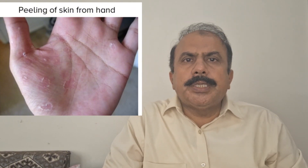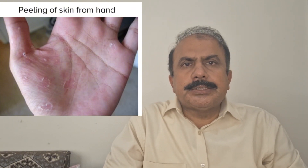Peeling of the skin on hands mainly can be due to very dry skin. The skin is exposed to factors such as soaps, detergents, hand wash, and sanitizers — including frequent washing of the hands with these products.